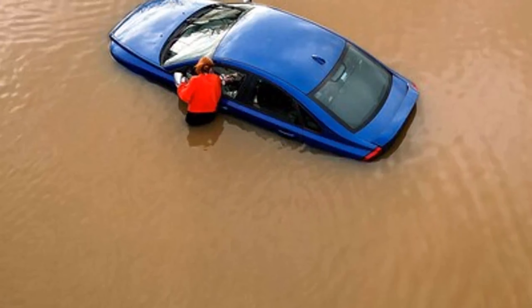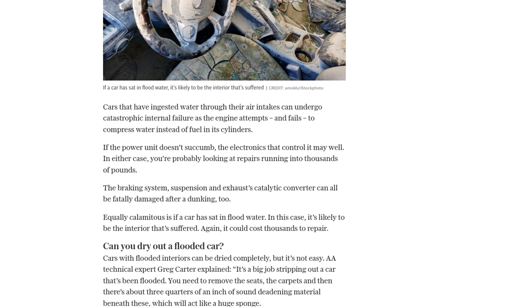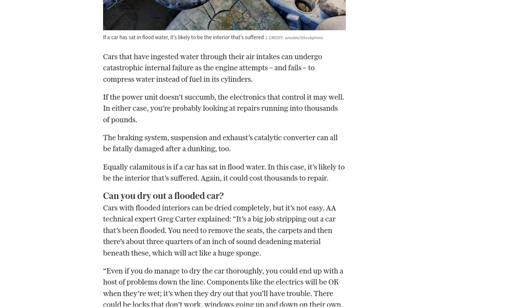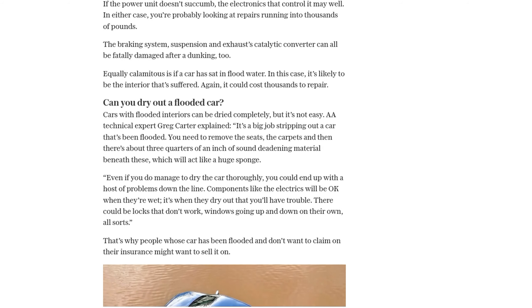So how can you tell if a car has been flood damaged? One telltale sign is a musty smell when you open the door. Check the carpet under the seats for dampness, as it's difficult to dry this area without completely removing the car's interior. Look for steamed-up windows, as flooded cars often have moisture inside.